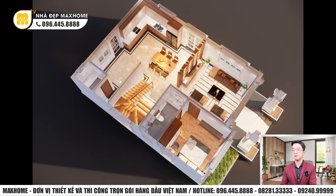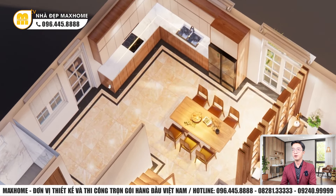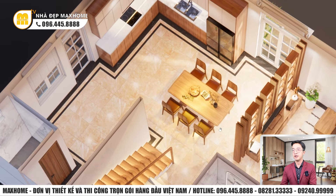Không gian bếp: kệ tủ bếp hình chữ L chất liệu MDF phủ melamine tông màu trắng và gỗ. Mặt bếp ốp đá radius tông màu trắng vân mây. Bàn ăn gỗ nguyên khối với 6 ghế ăn bọc da cao cấp xung quanh — tạo cảm giác rất dễ chịu.